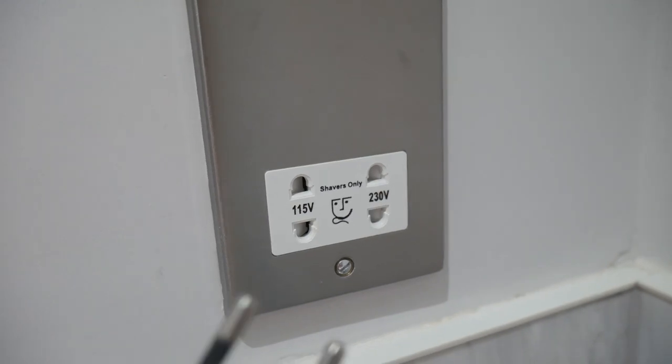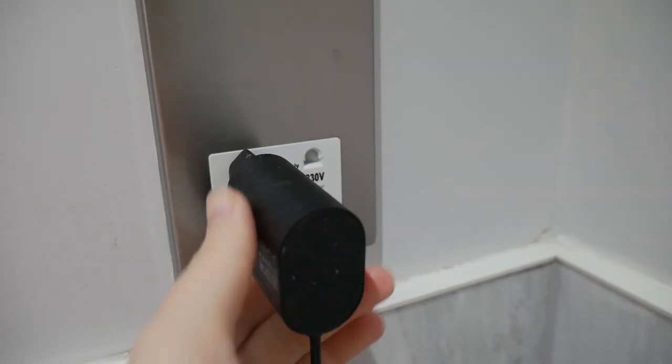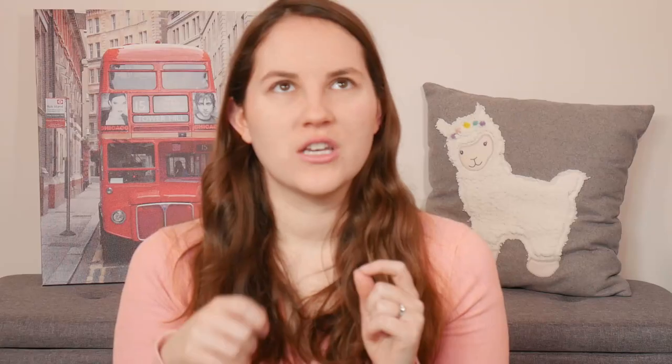The second bathroom difference also has to do with plugs. You cannot have open sockets inside the bathroom — things like a hairdryer or curling iron that you'd want to plug in are considered a huge hazard. You can only have what they call a shaving point, which is a special type of outlet. Your electric toothbrush charger or electric shaver will have that kind of charging end. Those are the only things you can plug in inside a bathroom — anything else that needs a normal plug, you cannot use in there.